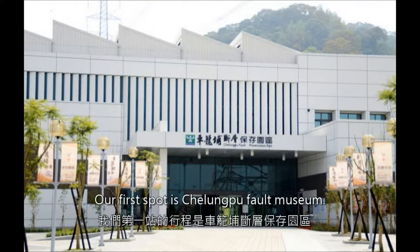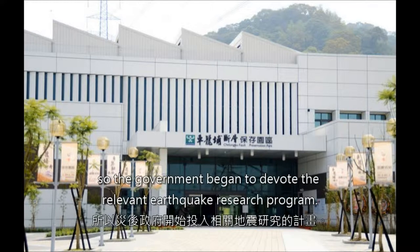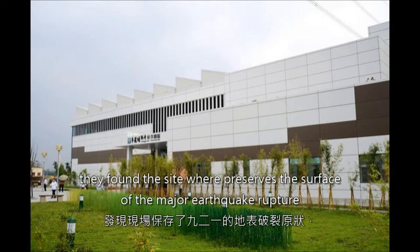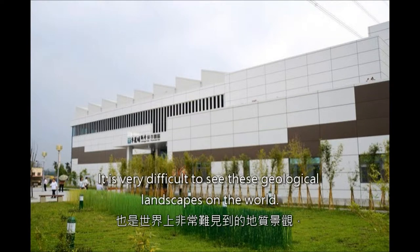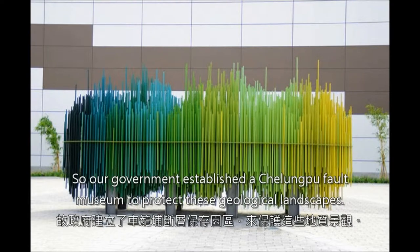Our first spot is Chelungpu Fault Preservation Park. Taiwan had a major earthquake called 921 before, so the government began to devote resources to a relevant earthquake research program. During the excavation of Chelungpu Fault, they found the site that preserves the surface of the major earthquake rupture and profiles of the ground showing very clear wrinkle and fault structures. It is very difficult to see these geological landscapes in the world, so the government established Chelungpu Fault Preservation Park to protect them.